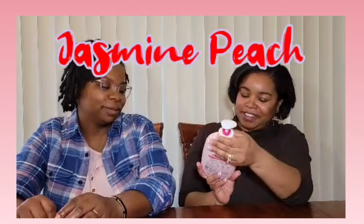Next, jasmine peach. Teen, do you like jasmine scents? I don't like jasmine scents at all — let's see how this jasmine and peach compares. Jasmine smells like an old lady to me. But paired with the peach... I don't know about this one. Yeah, this one is not my favorite.